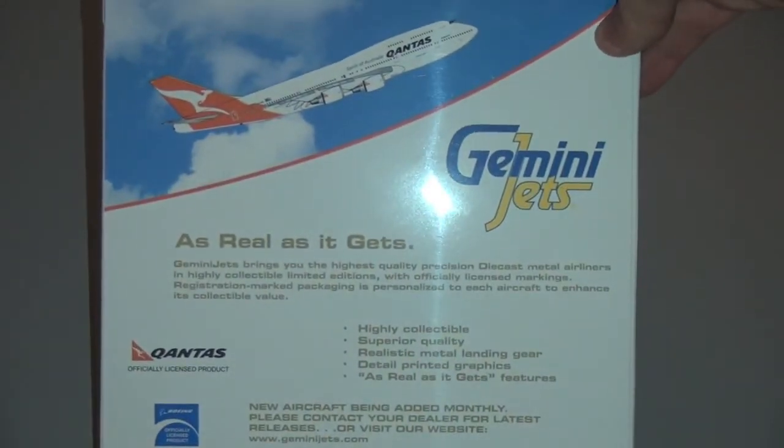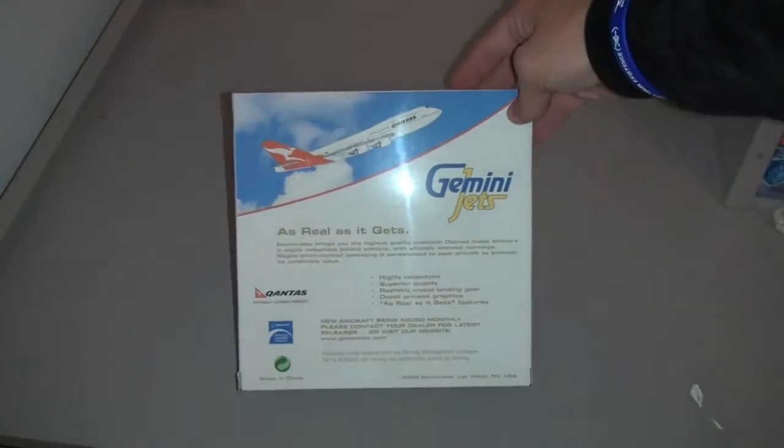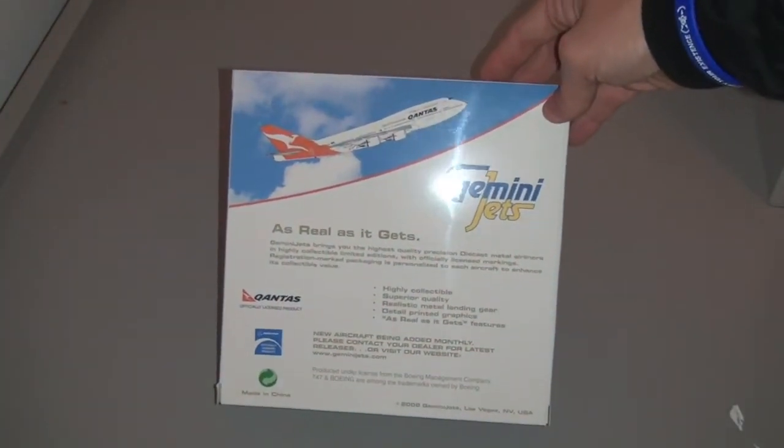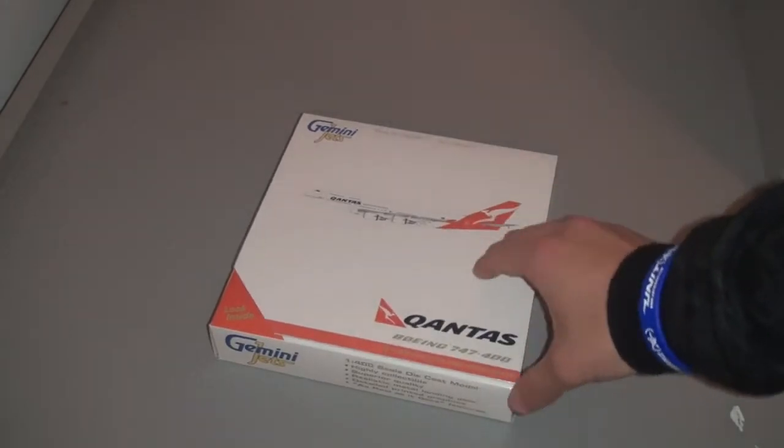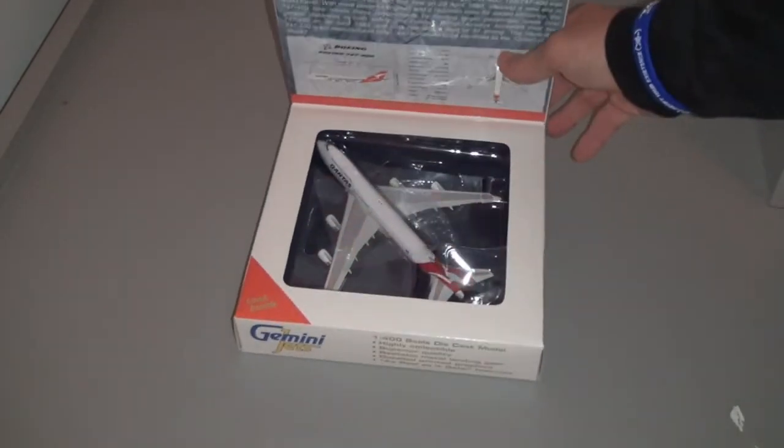Very nice-looking box. You've got it in its take-off position there. It's officially licensed as a Qantas product and officially licensed by Boeing. And Gemini Jets — I believe this is a 2008 release. It has it in the new Qantas livery, which looks really great.